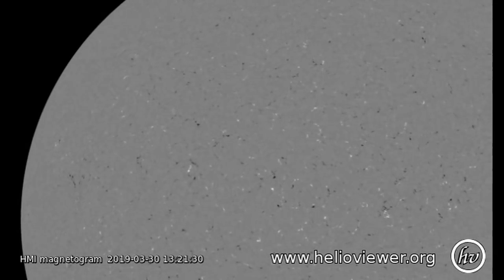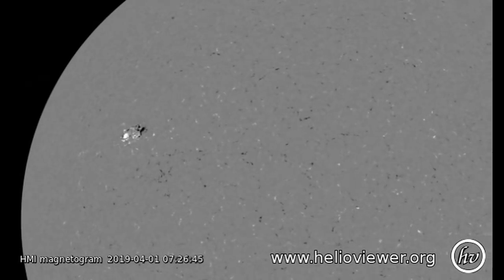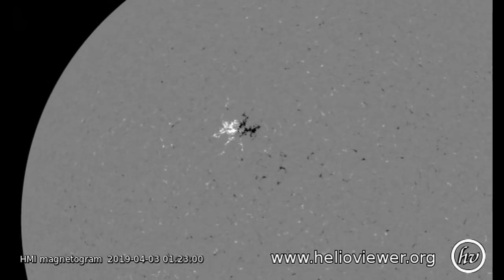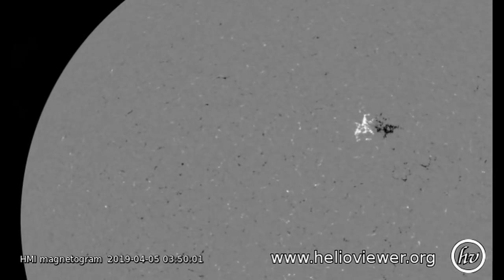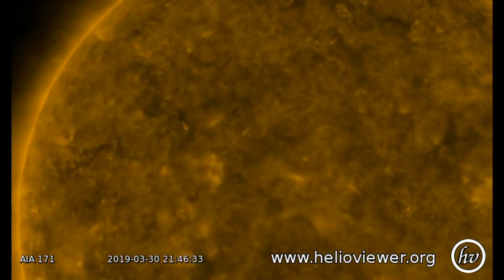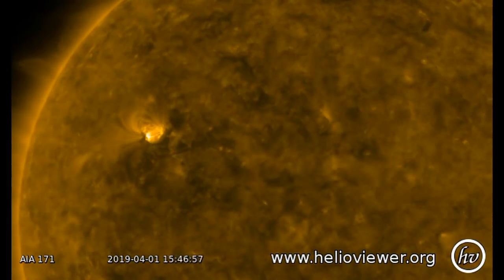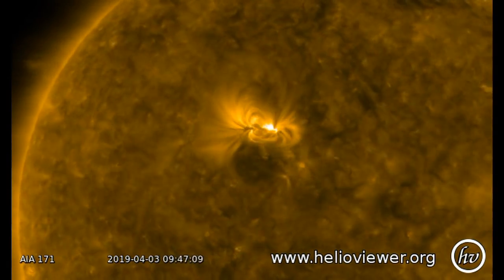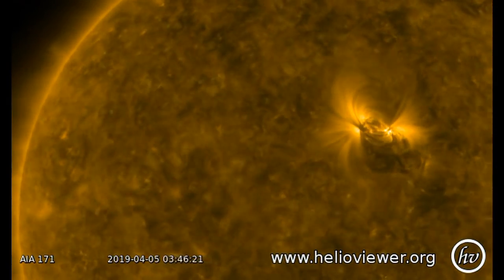Now this is the magnetogram movie, and you can see the region appearing with black leading and white following — that's typical of solar cycle 24, so this is an old-cycle region developing. Interestingly, by the time it gets to the western side of the image the sunspots have disappeared but the magnetic field has not. Now this is the coronal movie. Even though this is a relatively modest set of spots, the corona seems exceedingly active with a lot of dynamics. This is quite typical even after the sunspots have disappeared.